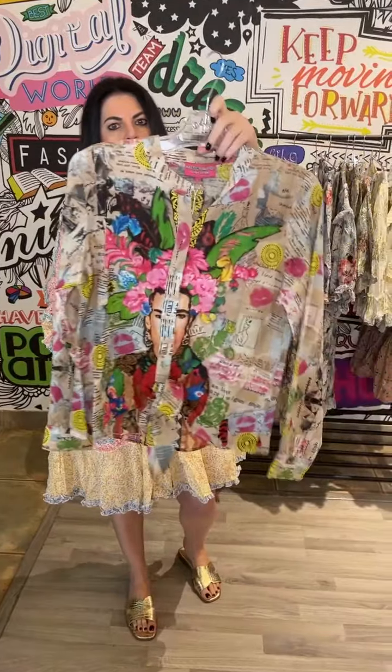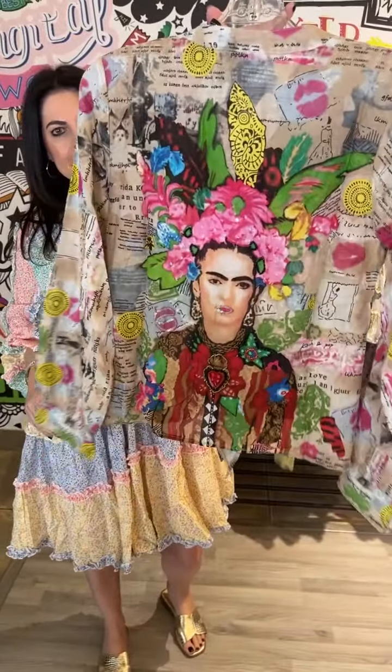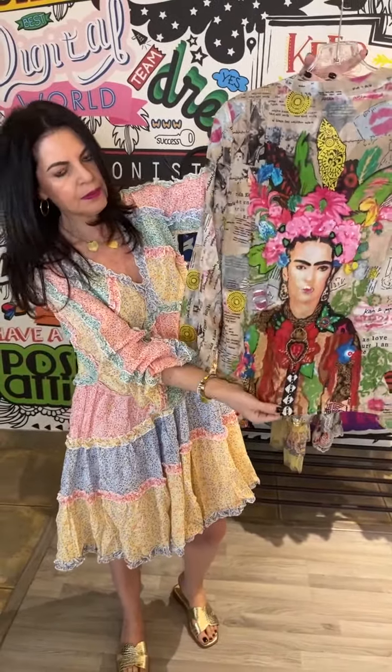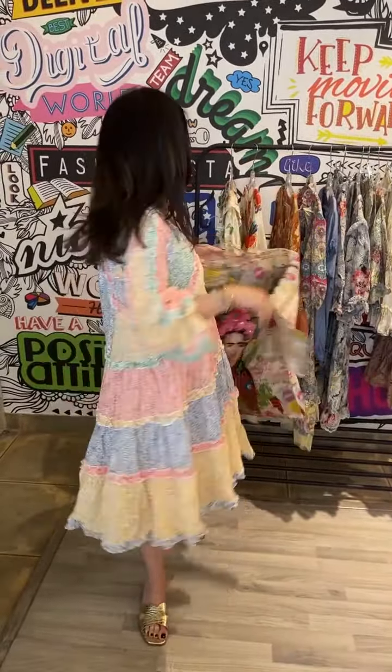Then we've also got the Frida Kahlo shirt. You can see how amazing it is — beautiful detail on the back with the beading and sequin. Just great to have with your jeans. And we've got this magnificent terracotta throw-over boho jacket with distressed denim shorts. It's just such a cool look.